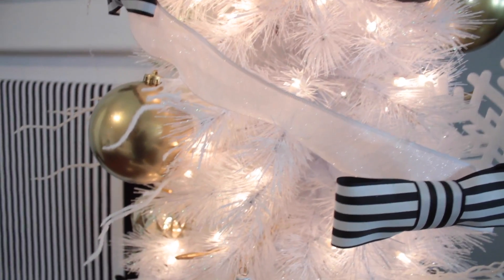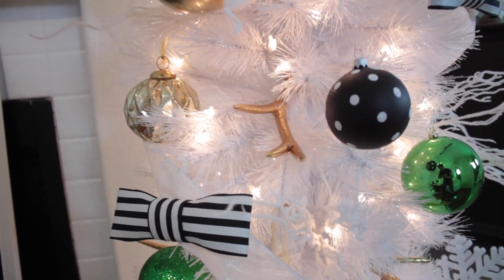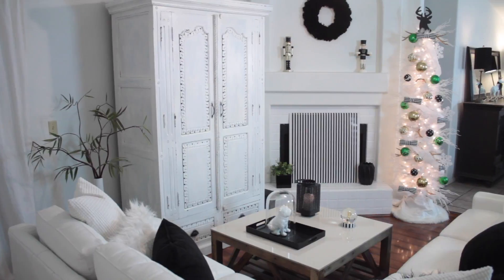Well, there you have it — my Kate Spade inspired decor. I hope you liked it. Don't forget to subscribe for more upcoming videos. Thanks for watching. Have a jolly Merry Christmas.